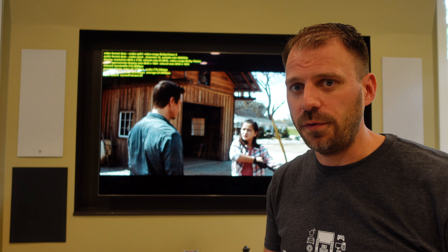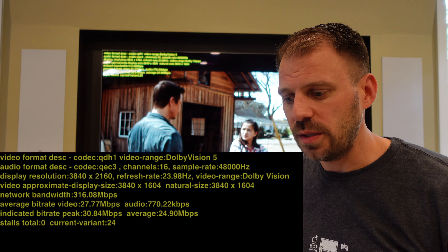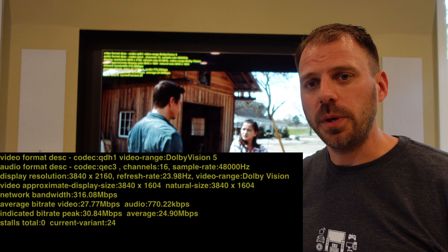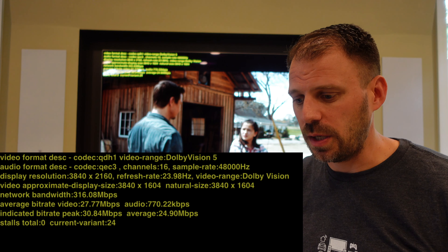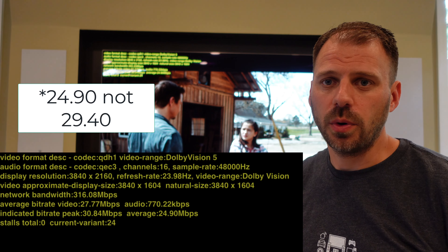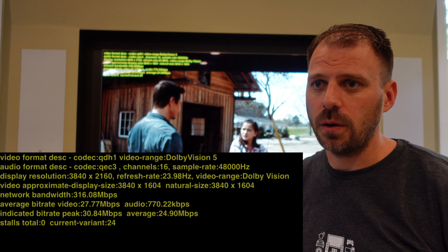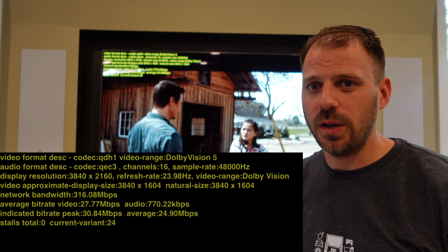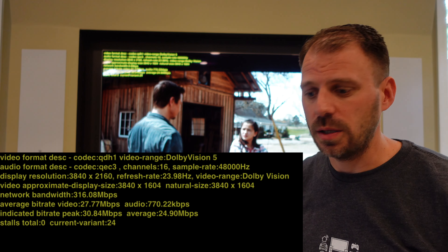Here we go. We're at the beginning of the film, Avengers Endgame — iTunes. We're getting QHD1 video codec, Dolby Vision, QEC3 with 16 channels, which means Dolby Atmos is being sent down. The normal audio bit rate of Dolby Atmos, as we see in a lot of these streaming services very frequently on iTunes, is 770 kilobit. Video bit rate peak 30.84, average 29.4. That's a solid standard streaming bit rate for 4K video. You'd be surprised that some discs actually go down to this level of bit rate. The gap in video quality between streaming and physical media, in some ways, for some content, continues to diminish.